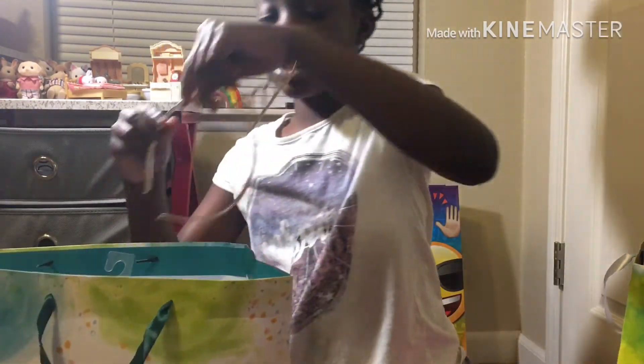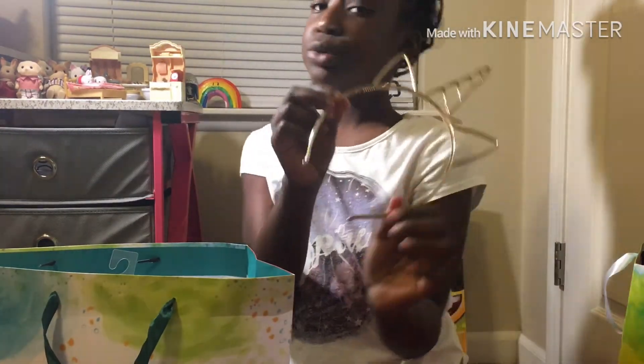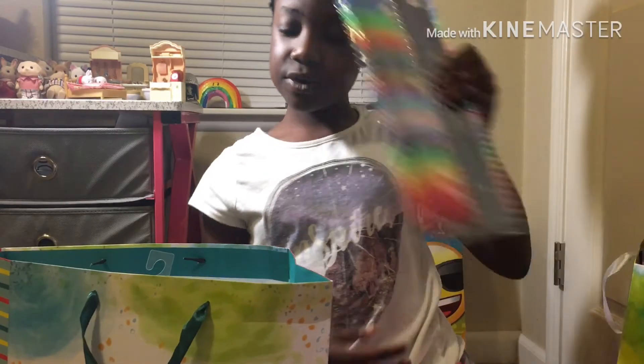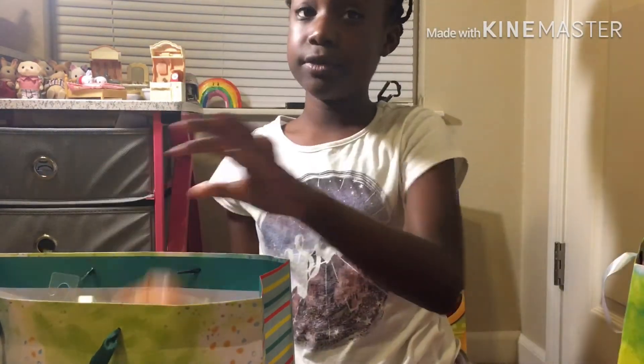And I also got this cute little unicorn horn, which is super duper cute. And that's all that I got in that gift. Did you guys like any of the gifts so far? Hopefully you did!